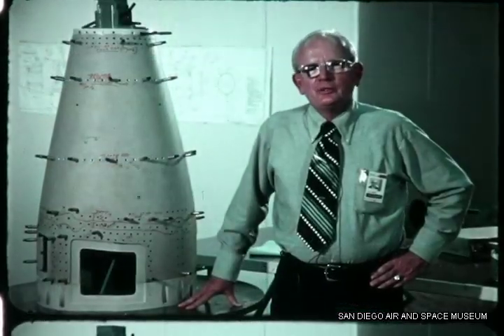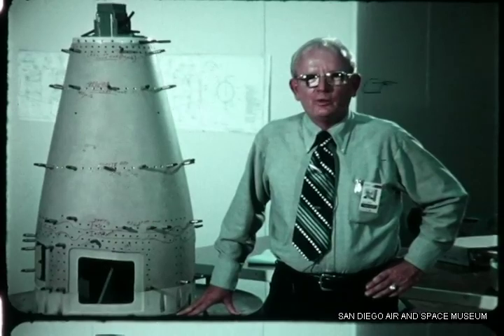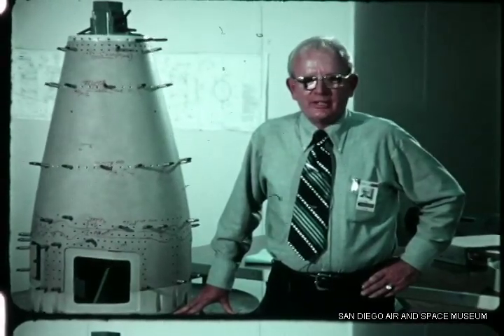We have given you some insight into our design, test, and manufacturing work in support of our schedule on the cruise missile. The next major activity will be the assembly of major test vehicles and the checkout of these vehicles. We will be giving you a film report on this activity in the near future. Thank you.